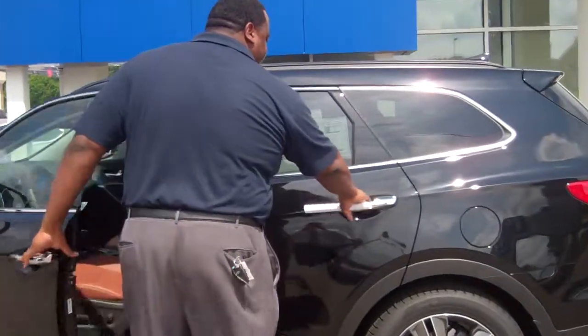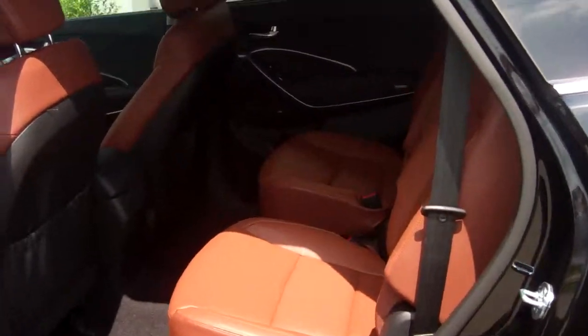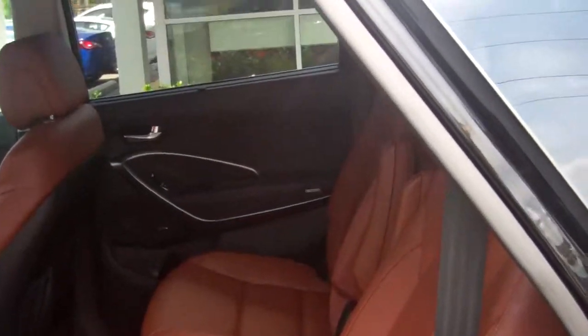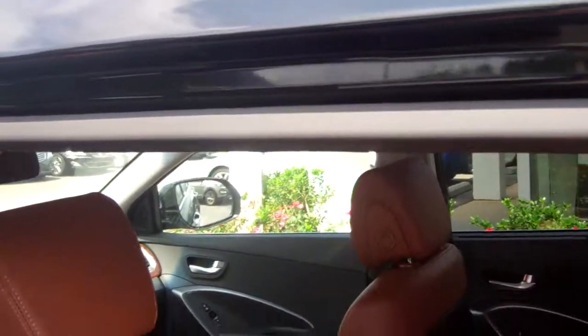Let me show you a couple things on the interior. You have your captain's chairs just like you like, fully loaded, panoramic sunroof. Beautiful leather interior, very spacious, six-passenger vehicle.